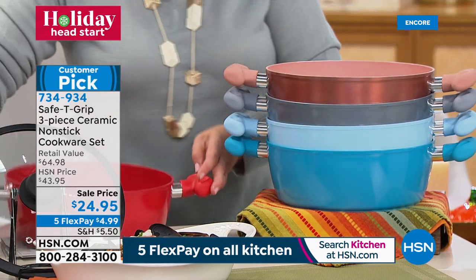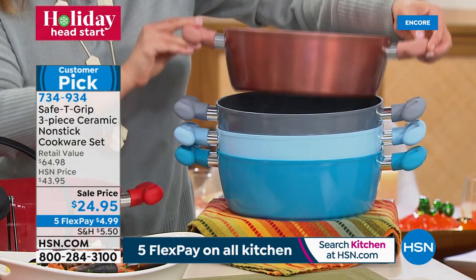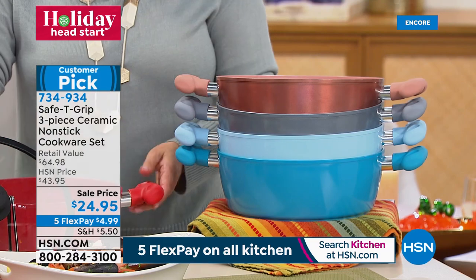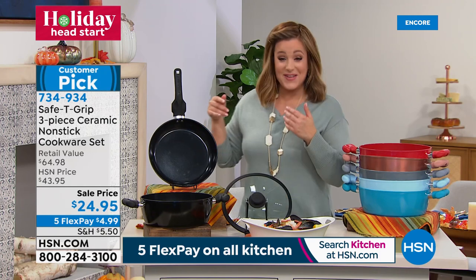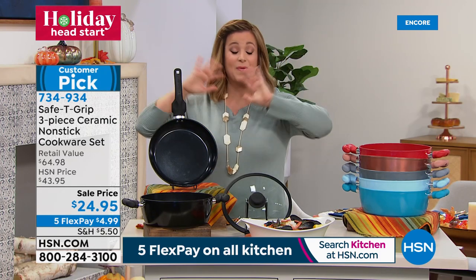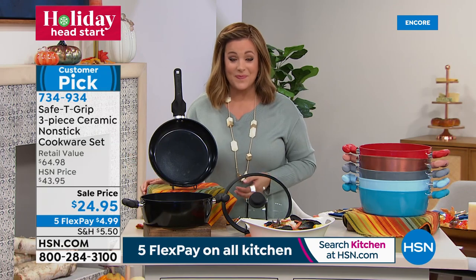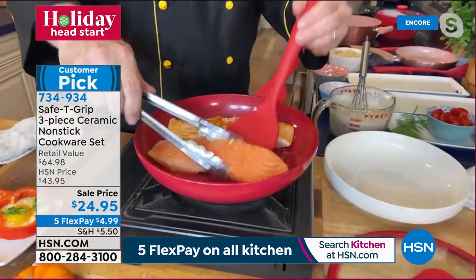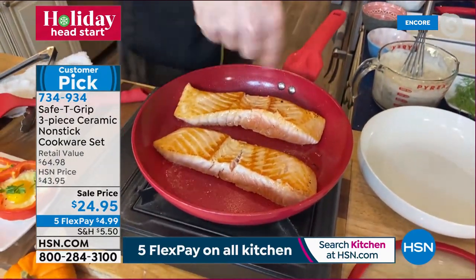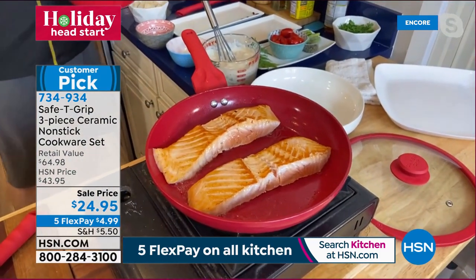The whole set is incredibly functional. Demonstrating restaurant-quality salmon: a beautiful crust with no butter or oil, then adding a little white sauce, tomatoes, asparagus heads, and capers alongside the salmon. This turns an everyday weekday dish into something suitable for a cookbook. Cover with the included lid for three to four more minutes.